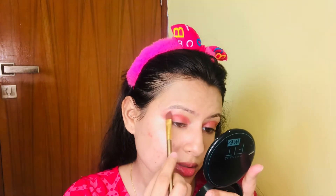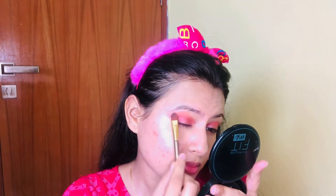After that, I am going to take a very light nude brown shade that will merge on my skin and absorb the pink shade. So I am going to apply that on top.